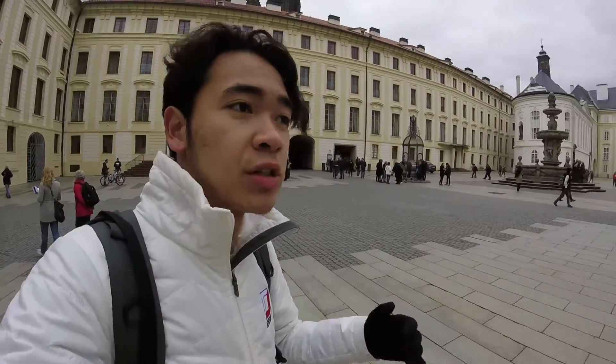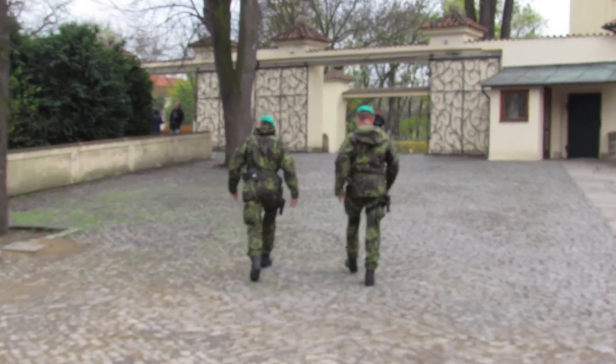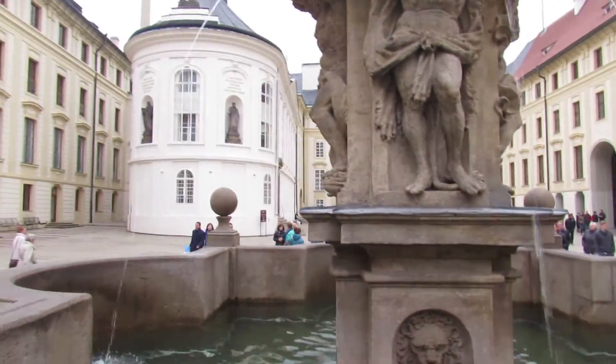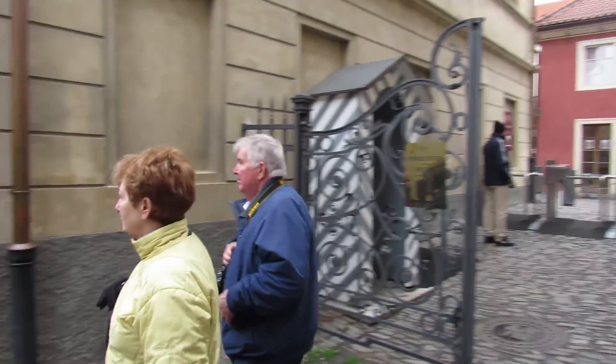I think there are multiple different sections within Prague Castle, so I'm gonna go ahead and get a ticket and see what I can do here. Right now I'm in the Golden Lane within Prague Castle.